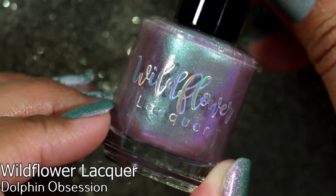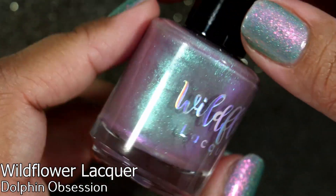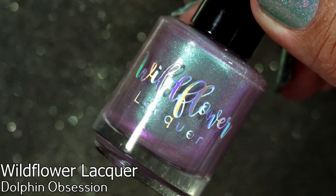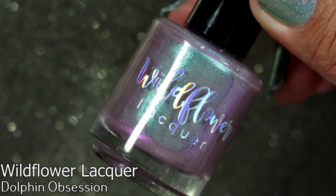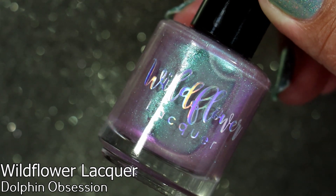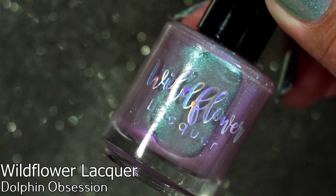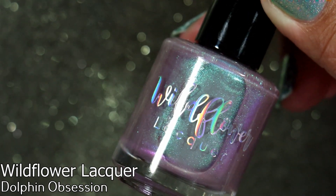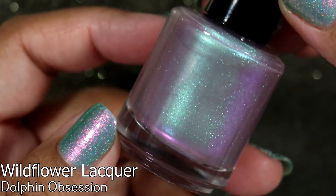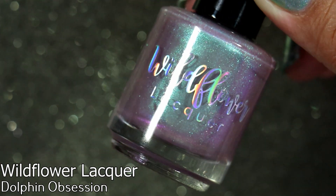The other polish I bought from that collection was Dolphin Obsession, because I too was obsessed with dolphins in the 90s — I wanted to be a marine biologist to work with dolphins. To this day, in my 40s, I cry when I see a dolphin in real life. We went to SeaWorld last year in Texas and I saw the dolphin show and I was just silently crying and my husband was like 'what's wrong with you?' and I'm like, they're so beautiful, so majestic. I love them. So I had to get this polish — and it's freaking beautiful. How could I not?